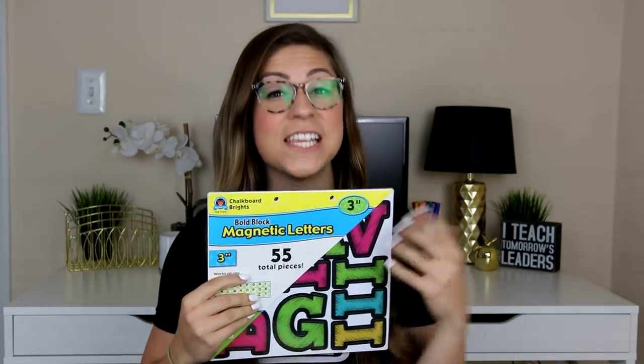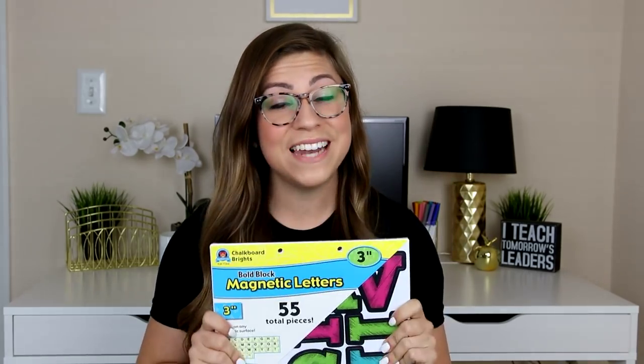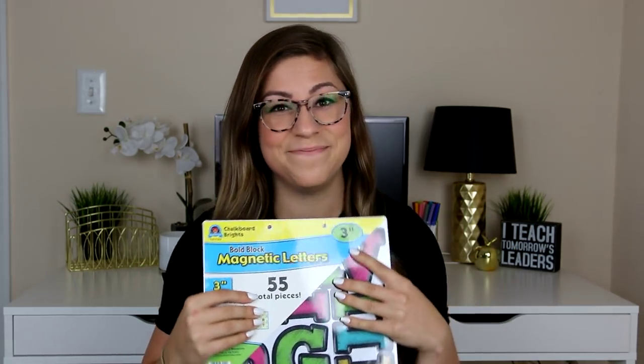Next I got a set of magnetic letters with a chalkboard-with-bright-colors look. In the past I'd buy regular letters, laminate them, and put magnets on the back — it was time-consuming and over time the magnets started peeling off because my room tends to be humid. I love that these already have the magnet built in. I use these on my whiteboard to label anchor charts or as headings for my schedule.